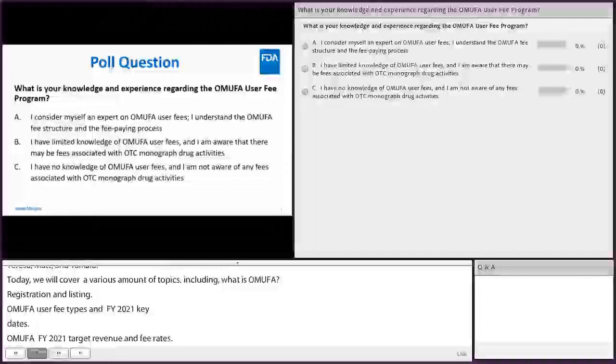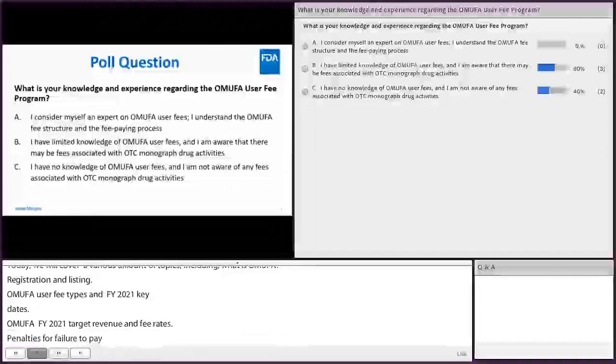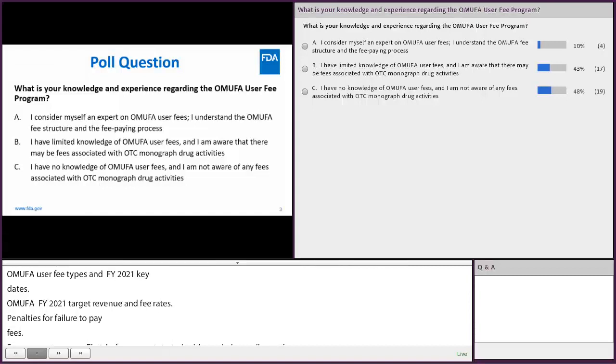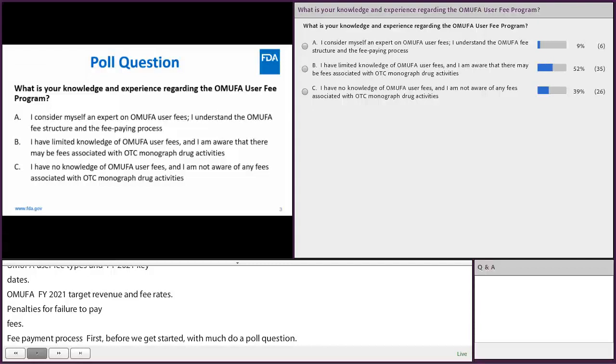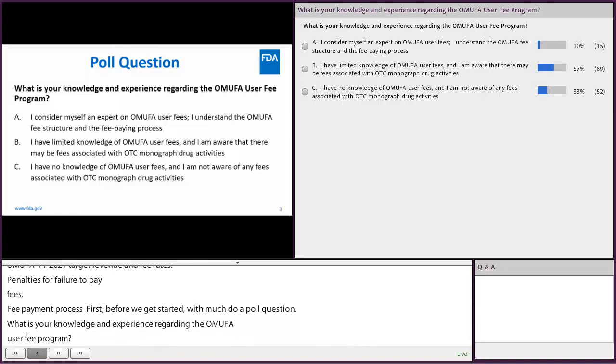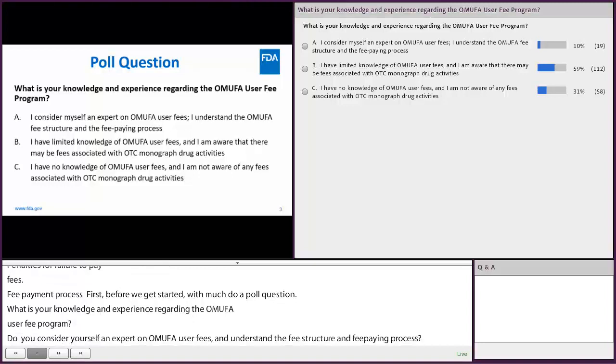What is your knowledge and experience regarding the OMUFA user fee program? Do you consider yourself an expert on OMUFA user fees and understand the fee structure and payment process? Or do you have limited knowledge and are aware that there may be fees associated with OTC monograph drug activities? Or do you have no knowledge of OMUFA user fees and are not aware of any associated fees?